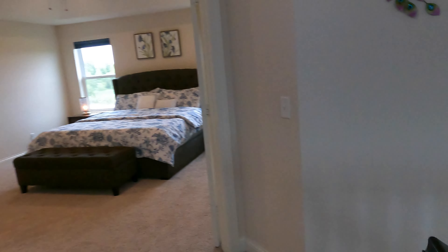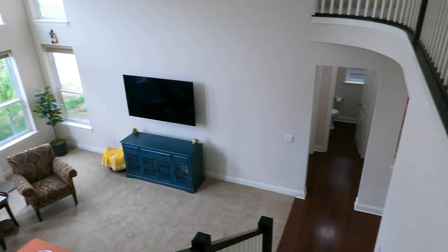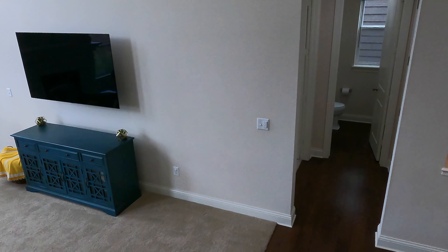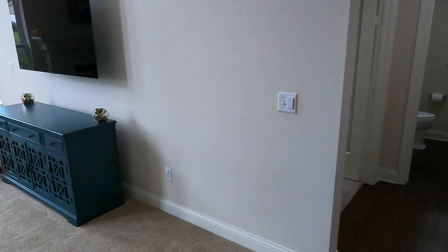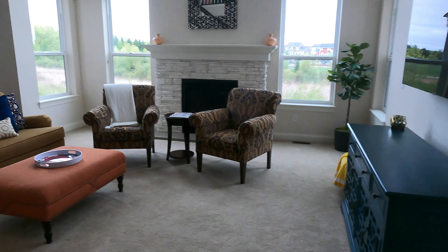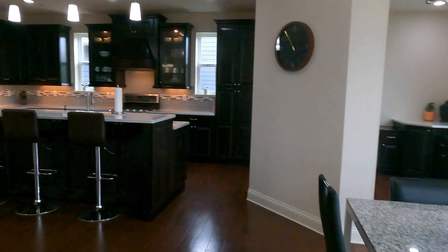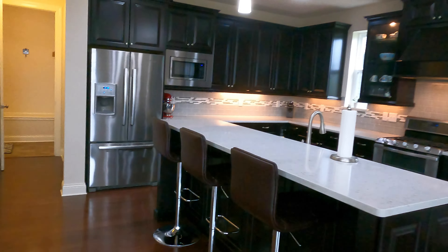That's the upper level, but yes, there is still more. We have a finished basement as well. In the basement, it's got another bedroom, another bathroom, a large family room, a media room, and a dry bar. Let's head on down and take a look.